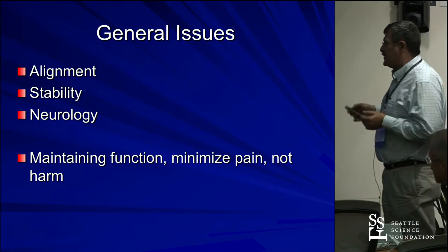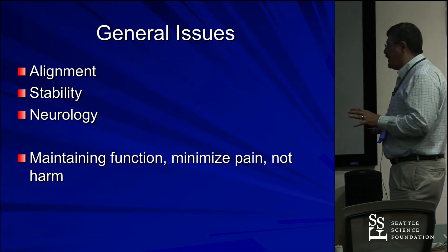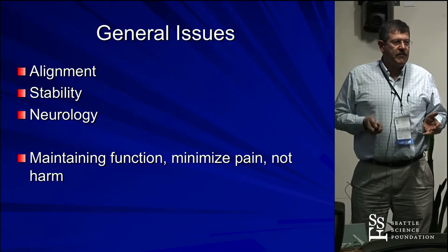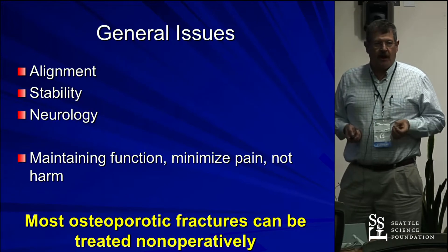For burst fractures in this group of patients — low energy — the goals are alignment, stability, neurology, maintain function, minimize pain. The 'do no harm' part plays a much bigger role, and most of these should still be treated non-operatively.